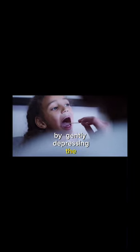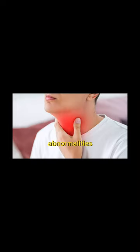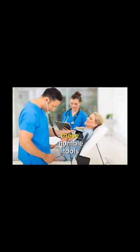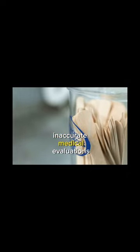By gently depressing the tongue, doctors gain unobstructed views of the throat and mouth, facilitating thorough examinations. Whether checking for infections, abnormalities, or conducting routine assessments, these humble tools play a key role in ensuring comprehensive and accurate medical evaluations.